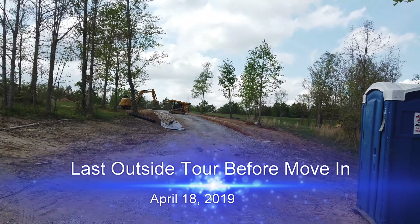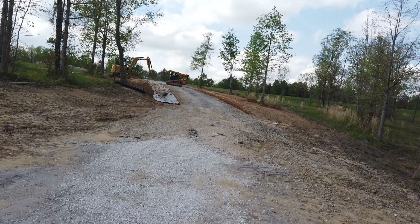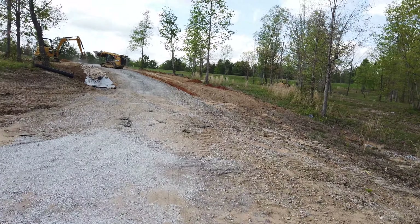Today is Thursday, April 18th — one year to the day that we started this build. Things are going really well.